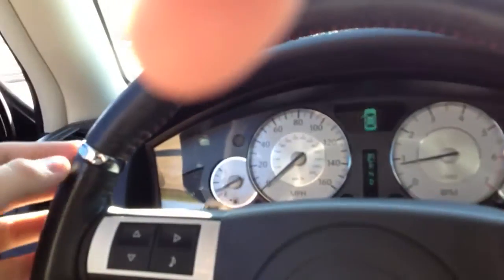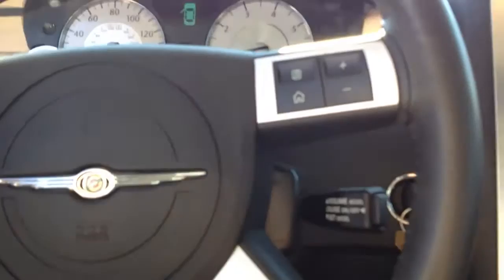Leather-wrapped steering wheel with chrome rings around it, slight side bolstering grip extensions, and kind of a carbon fiber-y finish.